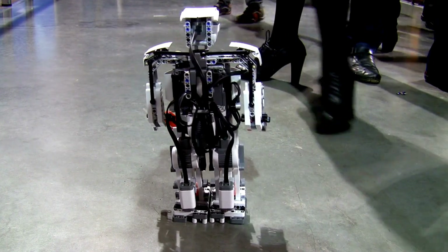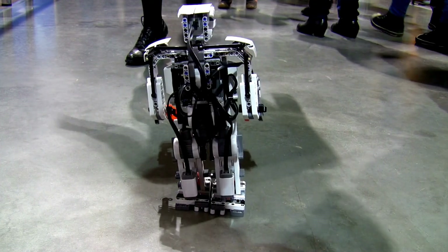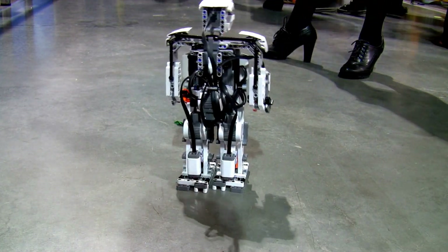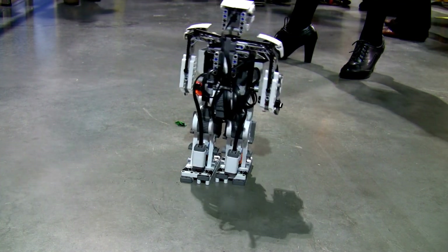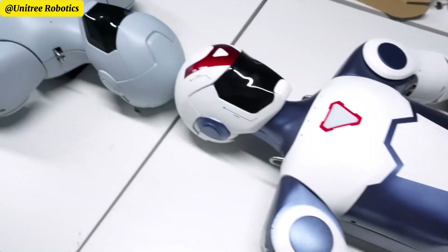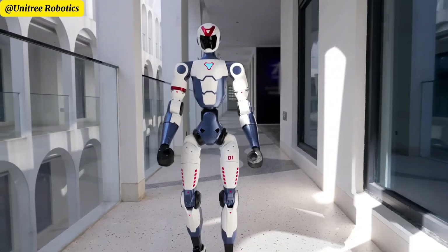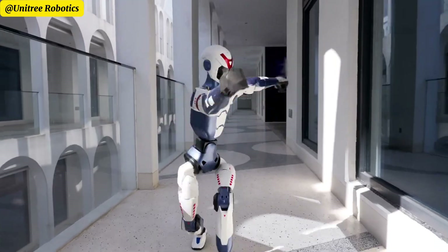The story begins in Hangzhou, China, home to Unitree Robotics — a company you might know for their agile quadruped robot dogs that gave Boston Dynamics a run for their money. But this time, they're shifting gears dramatically. Instead of four legs, they're bringing two, unveiling the R1 humanoid robot. And the kicker? It's surprisingly affordable.